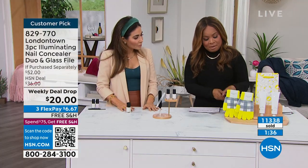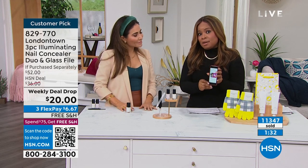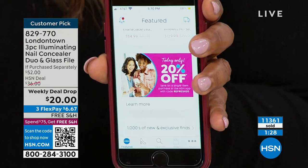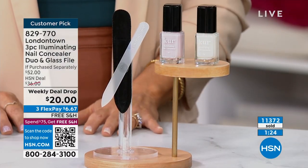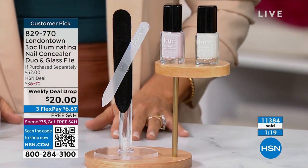By the way, if you use our HSN app — because today when you use our app, you'll get 20% off. So instead of the $20, which is already remarkable value, this will now be $16. You can only use the app coupon once, but this is definitely the product to use.